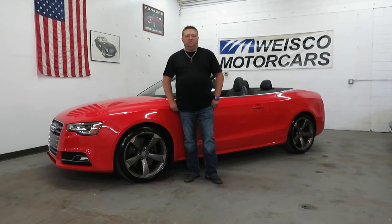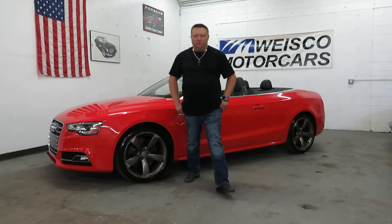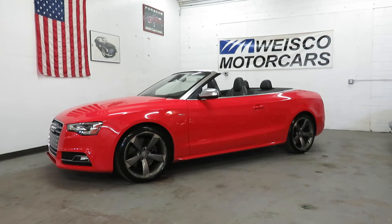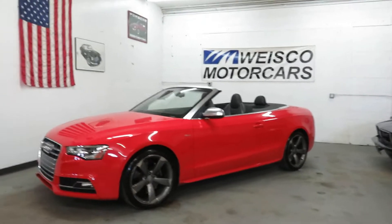Hi, I'm Paul with Weissman Motorcarts. This is new to our inventory — it's a 2014 Audi S4 Cabriolet all-wheel drive. It's got the supercharged six-cylinder motor in it. This thing is awesome.